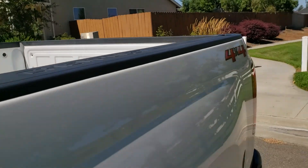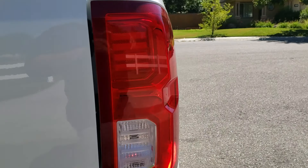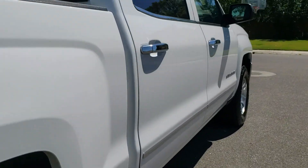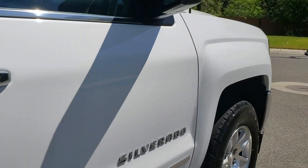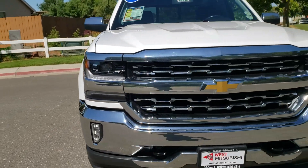Wes Mitsubishi is a member of Credit Union Direct Lending and can offer low interest rates and reasonable payments to well-qualified buyers. Wes Mitsubishi also has that triple check guarantee — check competitors' pricing, offer a vehicle history report — and all certified pre-owned vehicles come with a 3-month, 3,000-mile warranty.